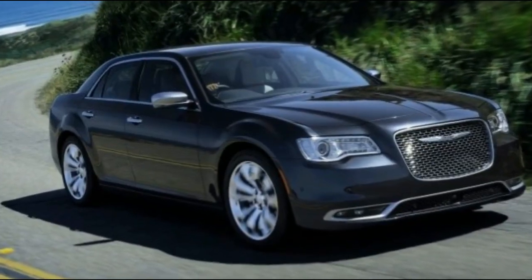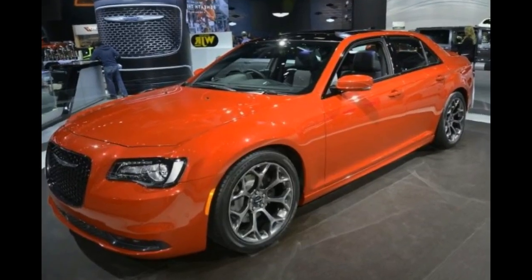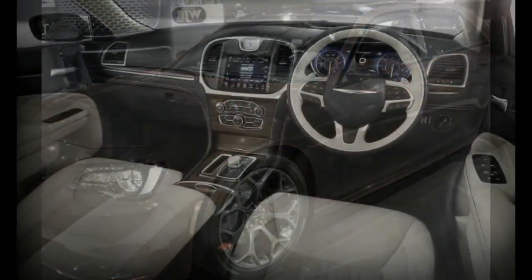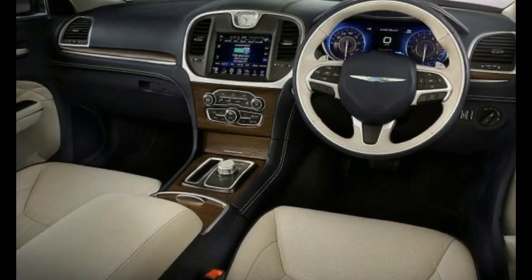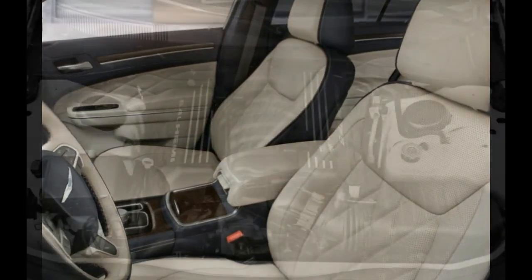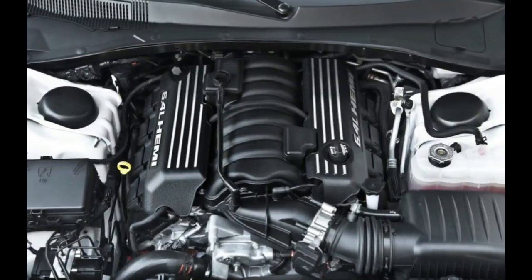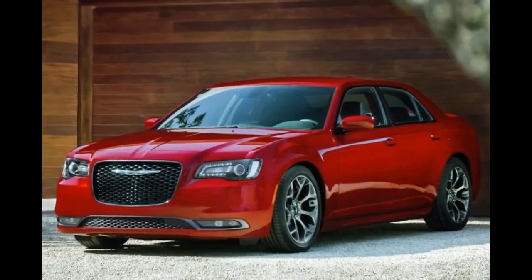How much longer will Chrysler's original gangsta sedan and only actual car remain in production? Scuttlebutt suggests when the LX platform gets replaced for 2021 on an alpha shared architecture, the 300 might be put out to pasture. That said, together with the Charger, FCA's LX sales currently dominate the full-size car segment, outselling GM's Chevy Impala and Buick LaCrosse by 17% last year.